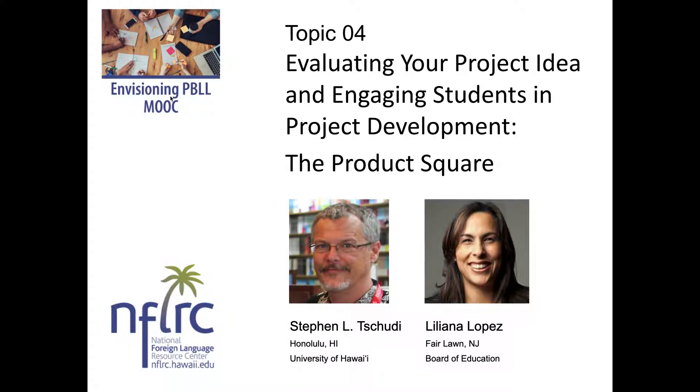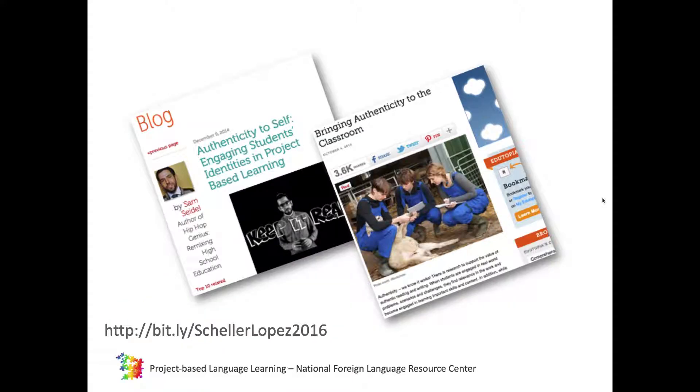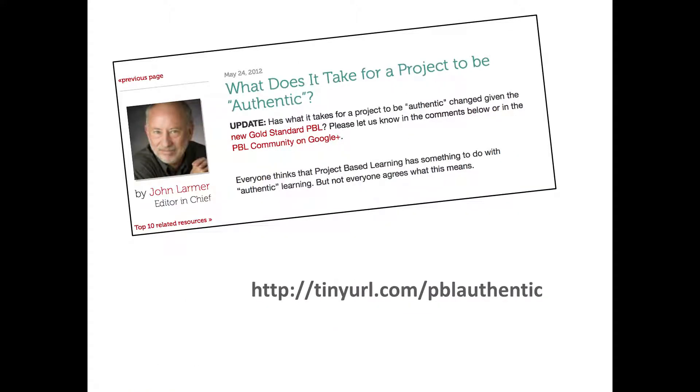There are many blogs you can read on making student products authentic, and you'll see links to the blogs below. We're sharing this link with you here. In particular, this blog in which John Larmer from the Buck Institute of Education shares his thoughts on what it takes for a project to be authentic is really particularly interesting for novice PBL practitioners.